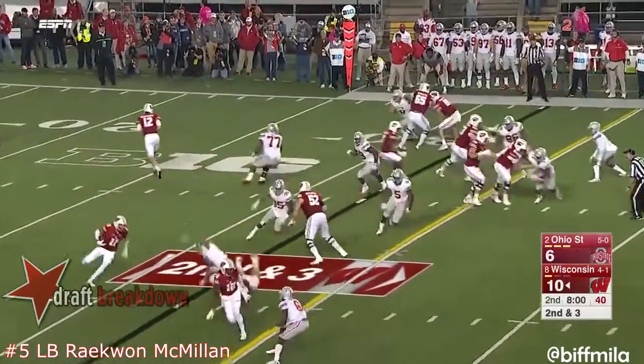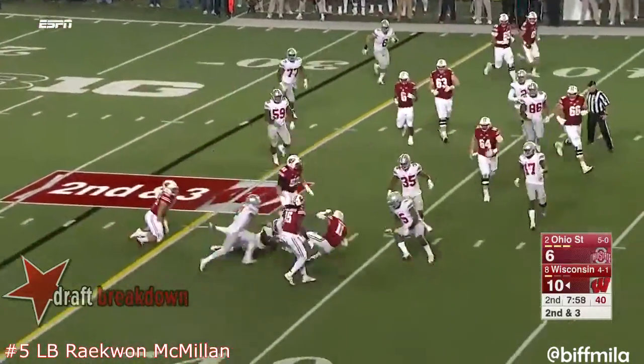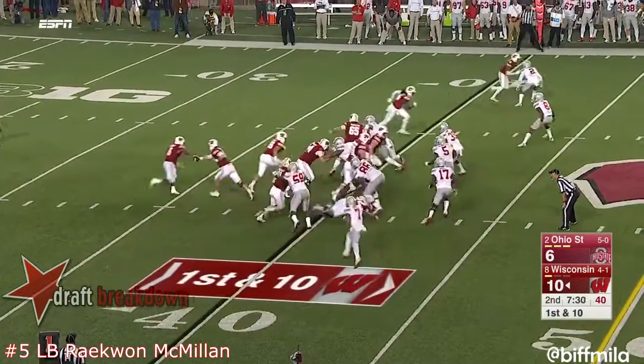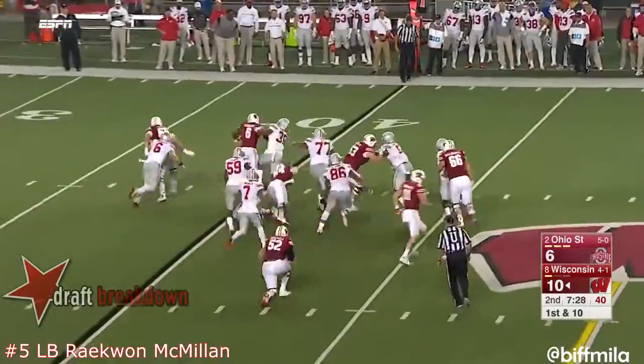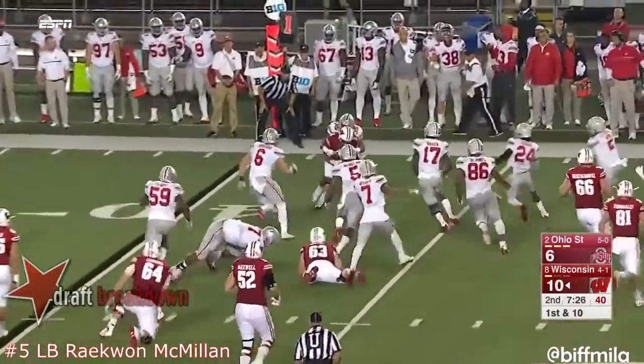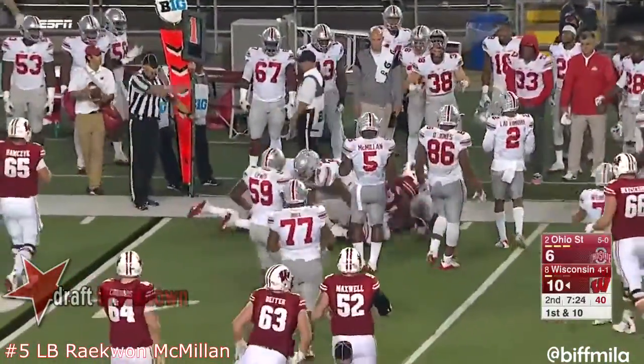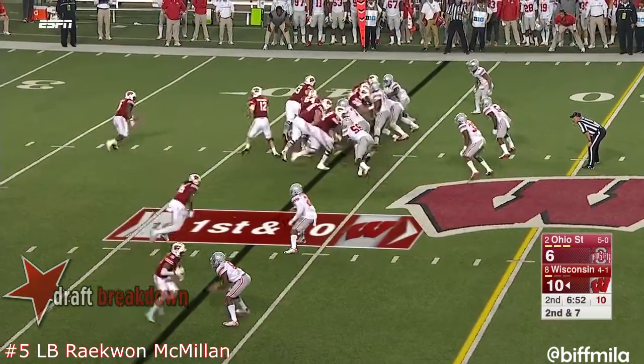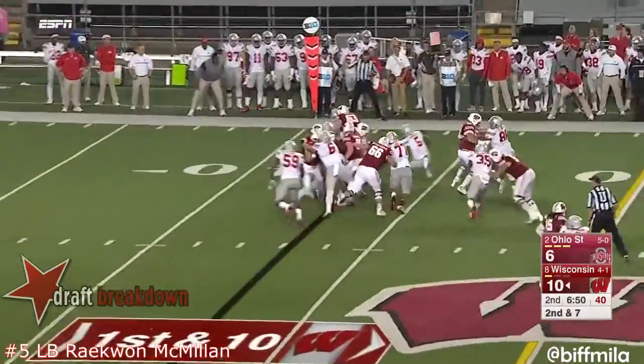Peavy again on the end around — this play has worked three times for Wisconsin earlier this year. In a high formation, Clement uses a stiff arm and is finally slammed down by Chris Worley. When they're running the football, that's why they're giving him so many different looks. They pitch it to Clement this time.